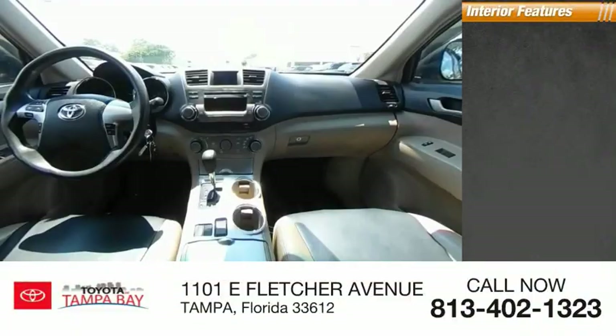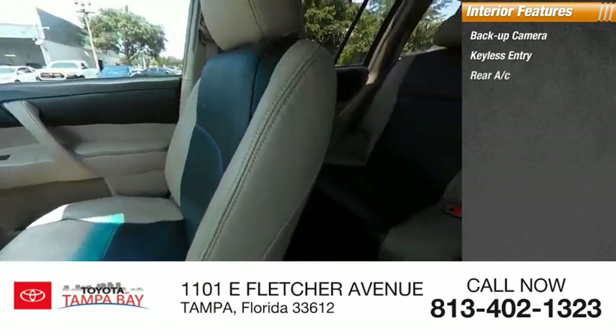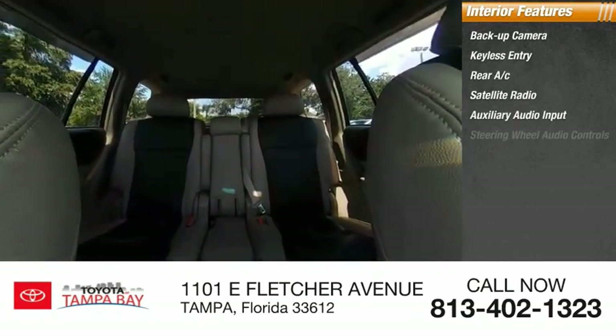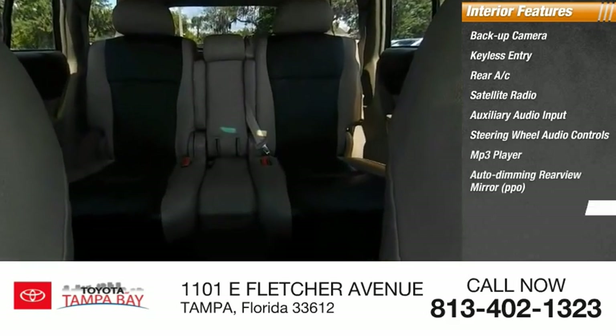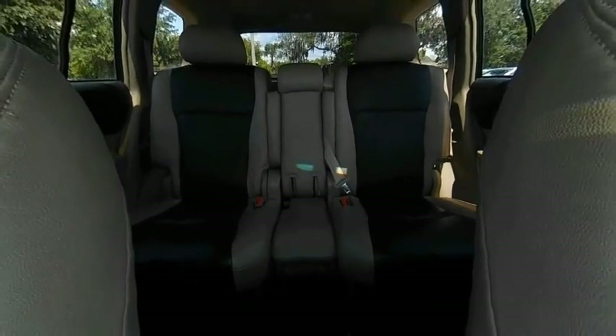Inside you'll find backup camera, keyless entry, rear AC, satellite radio, auxiliary audio input, steering wheel audio controls, MP3 player, auto dimming rear view mirror, PPO, cruise control, trip computer. A vehicle like this doesn't come along every day. Come in and get it before someone else does.